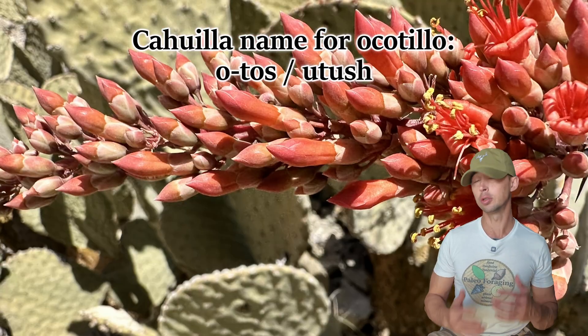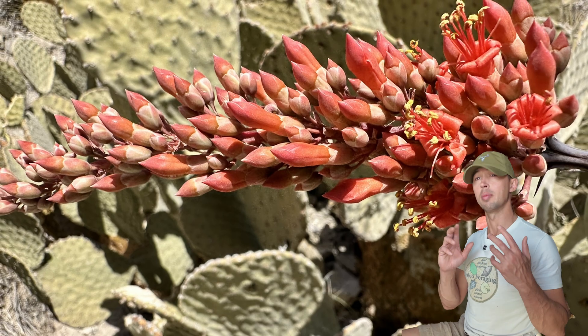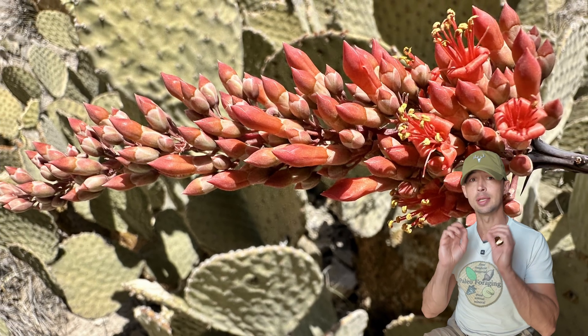The Cahuilla called this plant 'otosh' and used it several ways. They ate the fresh flowers or soaked them in water to make a sweet beverage, and the Ceri simply sucked out the nectar.